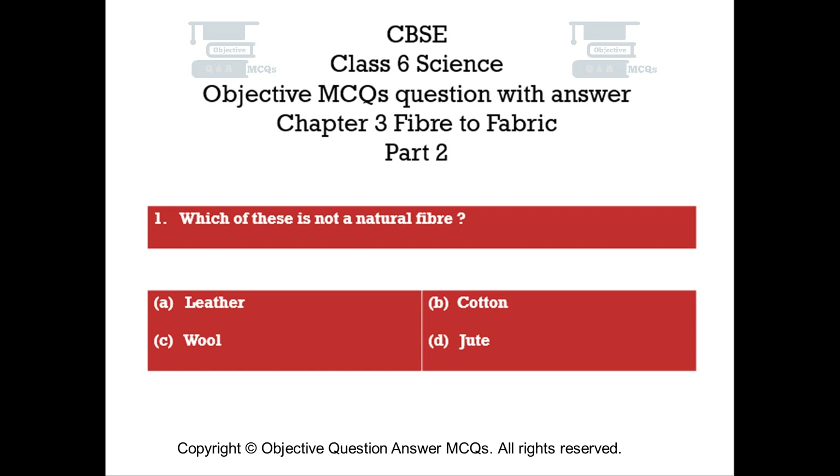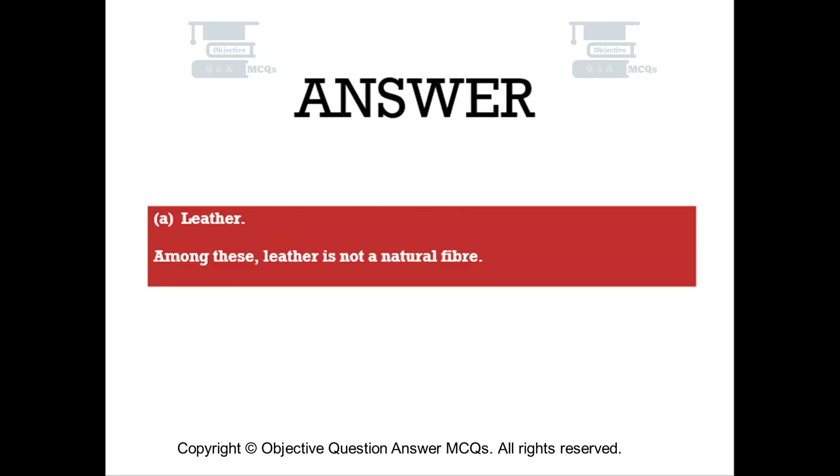Question number one. Which of these is not a natural fiber? Option A: leather. Option B: cotton. Option C: wool. Option D: jute. The right answer is Option A — leather. Among these, leather is not a natural fiber.